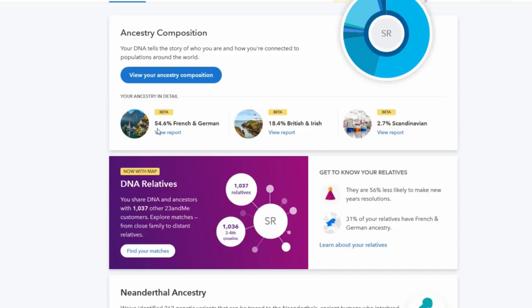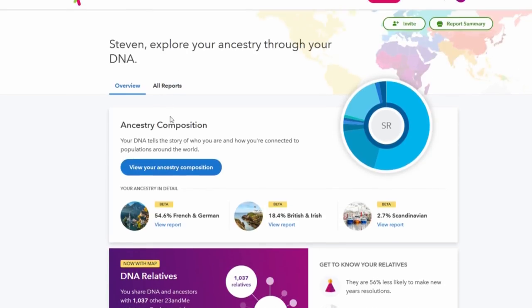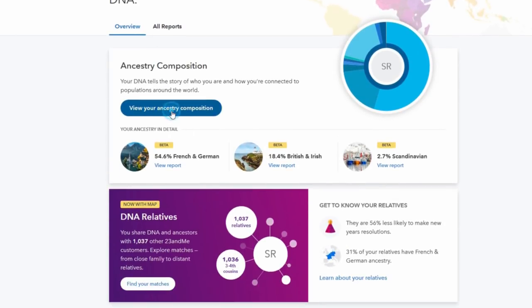I think the breakdown comes out at 54.6% French and German, 18.4% British and Irish, and 2.7% Scandinavian. Does that make any sense to you, Leanne? You got Scandinavian? I got 2.7%, it says. All right, I'm going to break it down further.